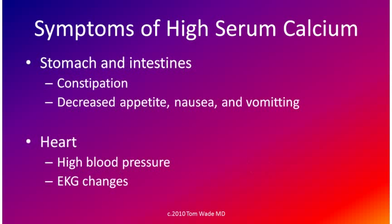A high serum calcium level can cause constipation, decreased appetite, nausea, and vomiting. It can also cause high blood pressure and EKG changes.